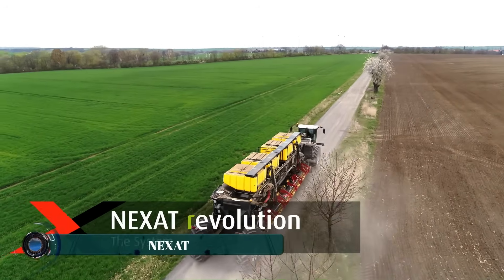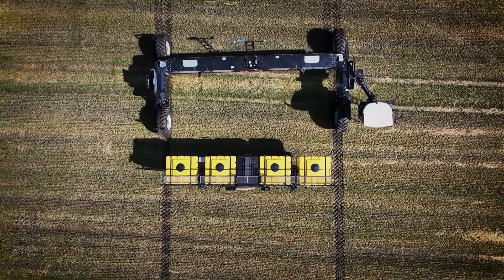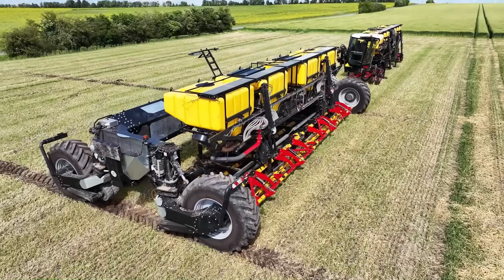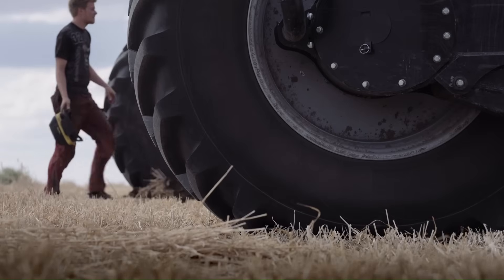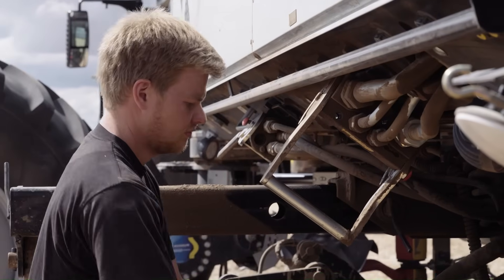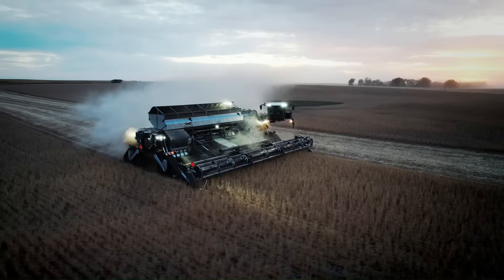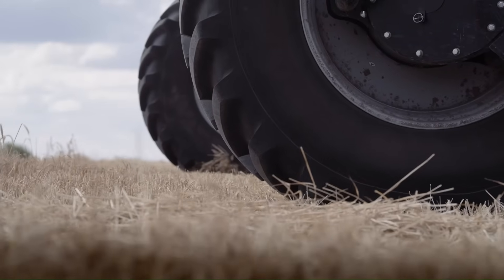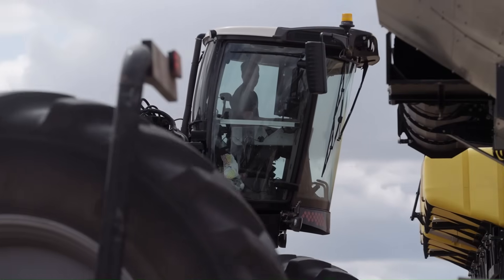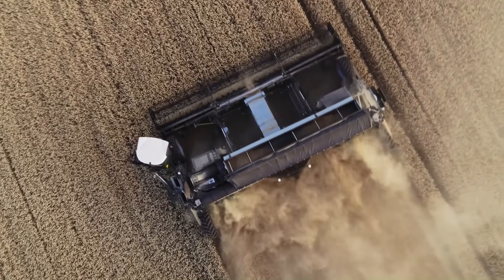Farming meets futuristic engineering in the bold all-in-one marvel known as Nexat. Unlike anything before it, Nexat isn't just a machine — it's a complete agricultural ecosystem on wheels. This autonomous high-horsepower platform transforms itself for different tasks like seeding, spraying, cultivating, or harvesting by swapping out integrated modules, all while moving on ultra-wide tracks that minimize soil compaction. At over 14 meters wide, Nexat covers massive swaths of land in a single pass.